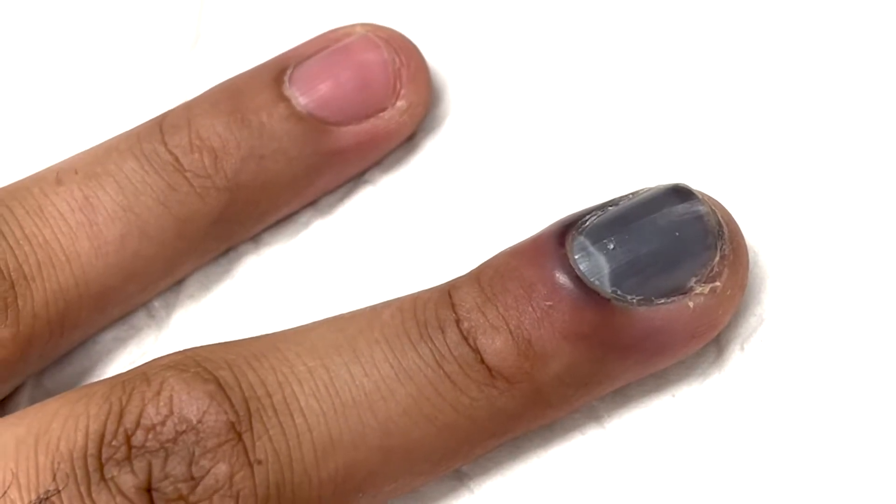It causes pain and pressure if it's not treated, and you could lose your nail in a few weeks' time. The procedure for drainage of this subungual hematoma is called trephination. It's usually done in a doctor's office under sterile conditions, so you shouldn't attempt to do that at home.